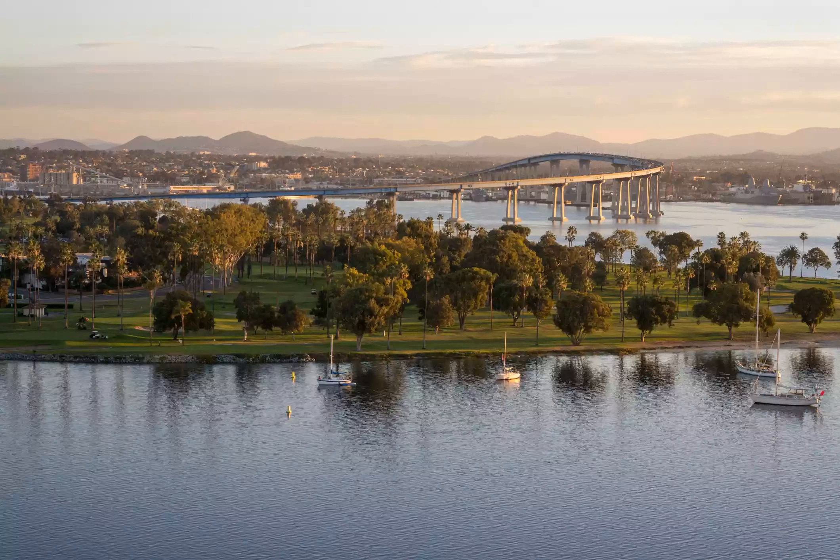It might be municipal, but this course is immaculate, with stellar greens. The course is challenging but not tricked up and a lot of fun. With reasonable green fees, which go up on weekends and holidays, the trade-off is that a tee time for playing 18 holes is really difficult to get.